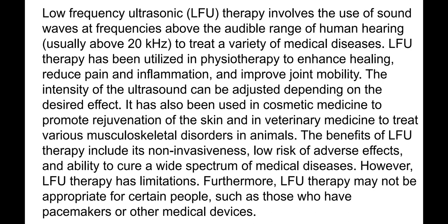Low frequency ultrasonic therapy involves the use of sound waves at frequencies above the audible range of human hearing — above 200 kilohertz — to treat a variety of medical diseases. This technology has been utilized in physiotherapy to enhance healing, reduce pain and inflammation, and improve joint mobility. It has also been used in cosmetic medicine to promote skin rejuvenation. The benefits include non-invasiveness and low risk of adverse effects.